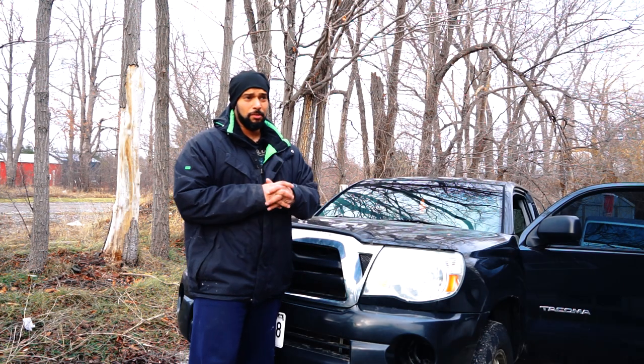Hello everybody, welcome to another episode of Car Addiction. Today I'm gonna get two more lights in my Toyota Tacoma. Not that I need it, but I actually do. Lately I've been driving a lot at night and in bad weather, so an extra pair of lights would definitely help me out.